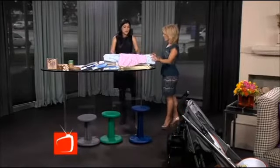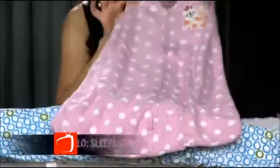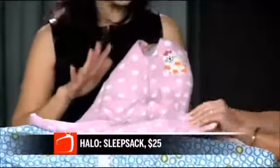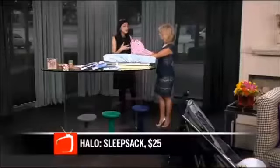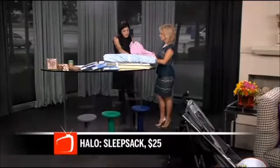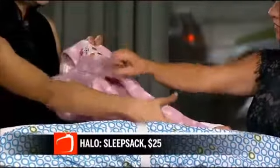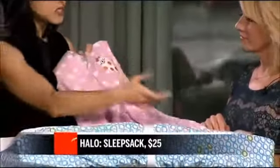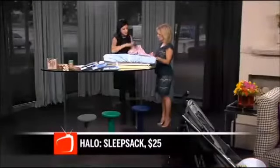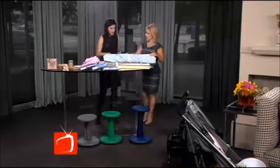This is the number one baby product that I recommend for all parents — this is what I had my babies in. This is the Halo Sleep Sack. No loose blankets in the crib — we don't want to cover their faces. And even with older kids, you don't want them kicking off the blanket so you have to get up in the middle of the night. An inverted zipper makes for very easy diaper changes. They can regulate their body temperature with their little arms. It's so soft and sweet, comes in all different sizes. The Halo Sleep Sack is really a must for safe sleep.